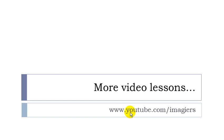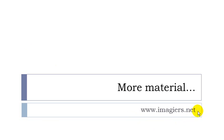If you want more videos then youtube.com/imagier, and more material can be found at www.imagier.net. Have a great day. Bye bye.